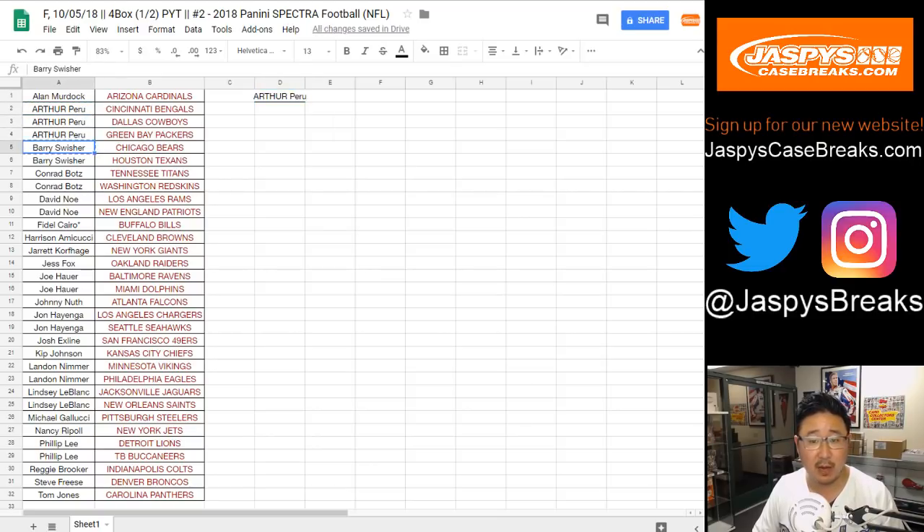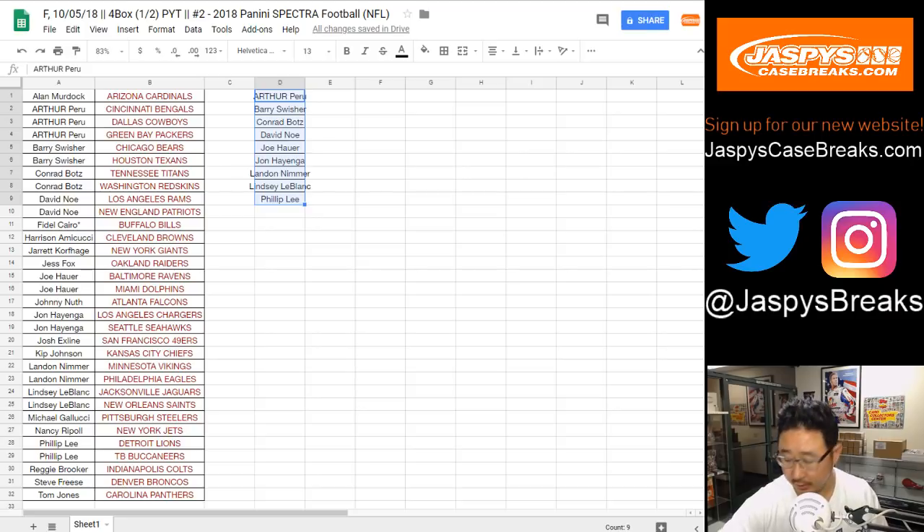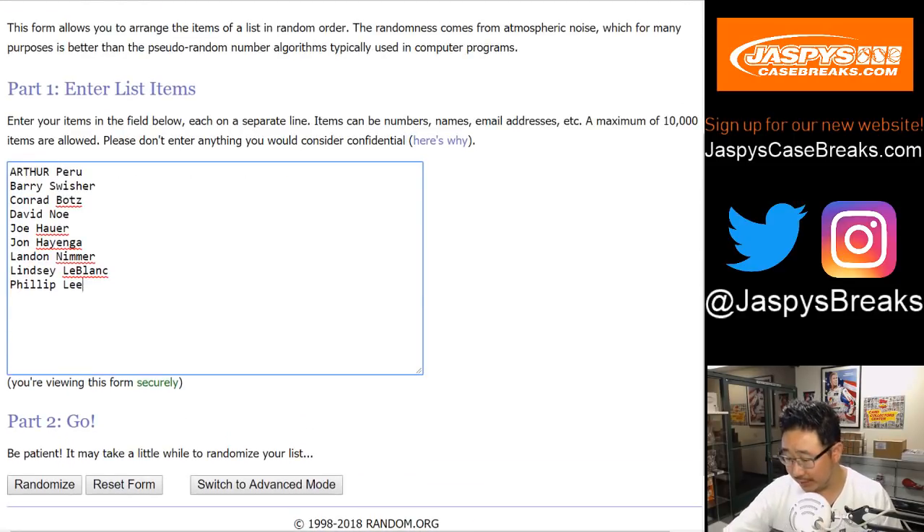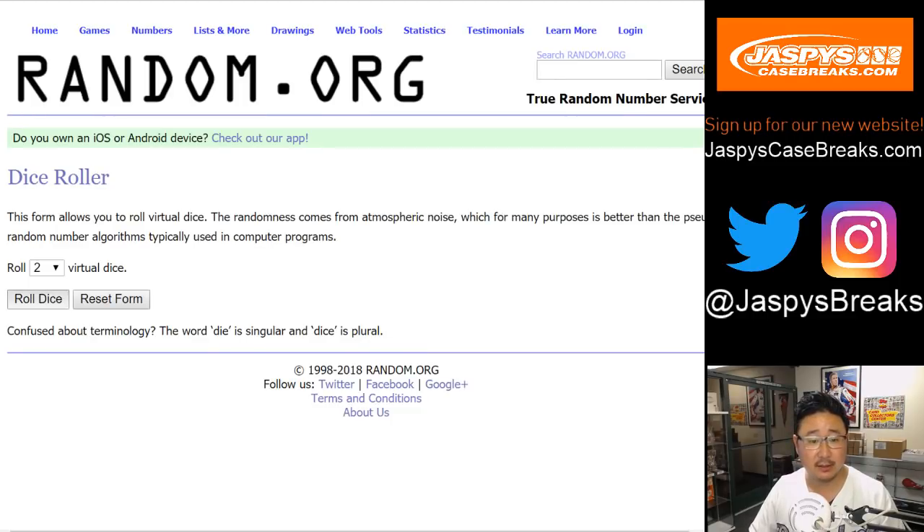Arthur bought three — he gets a spot. Barry bought two — he gets a spot. Conrad, David, Joe, John, Landon, Lindsey, Phillip — all get a spot. Those nine names will have a shot. There are autographs in those packs too, so you might get something nice. One dice roll for all three lists. Good luck, everybody.